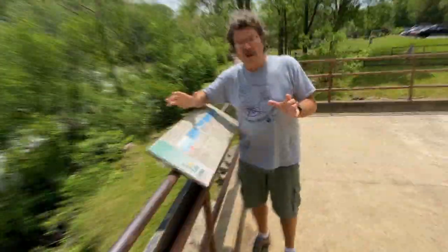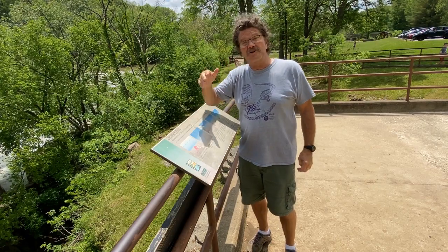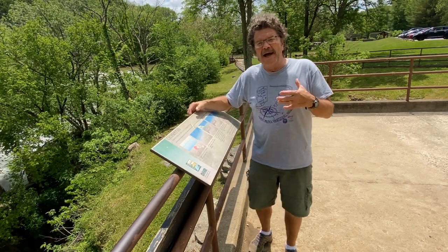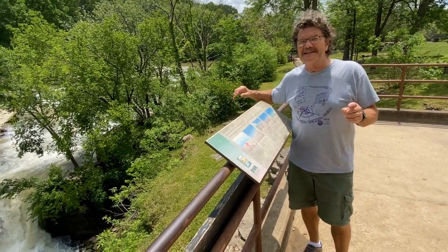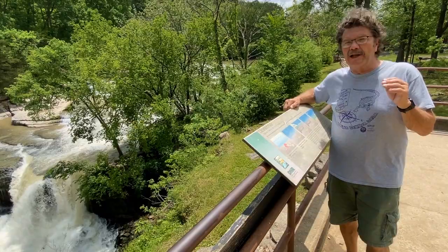The upper falls at Cataract — there are two falls, the upper and the lower. The total drop is about 80 feet from Mill Creek all the way down to Cagle Mill Lake.